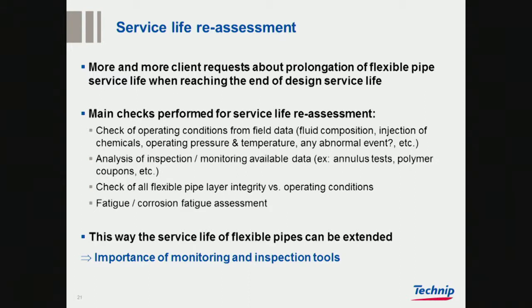Fatigue, erosion, and so on all come into play. The service life of flexible pipes can be extended in our opinion, but monitoring and inspection tools are the key thing for allowing you to do that.